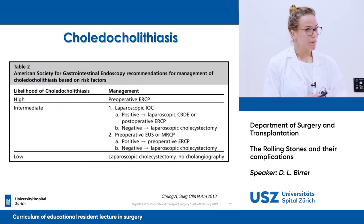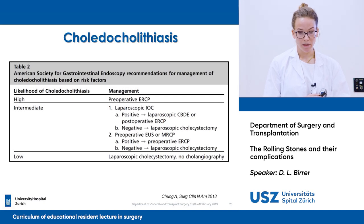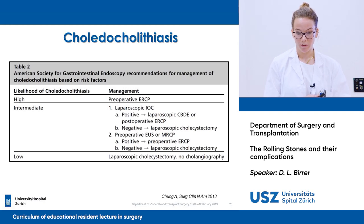Based on the risk stratification, you can choose your management option. If you have high risk, you should perform a preoperative ERCP. If you have intermediate risk, you can consider laparoscopic intraoperative cholangiography with laparoscopic common bile duct exploration or perform a postoperative ERCP. Another option is endoscopic ultrasound or MRCP, and if positive, you can still perform preoperative ERCP. With low risk, we can perform a laparoscopic cholecystectomy without cholangiography.